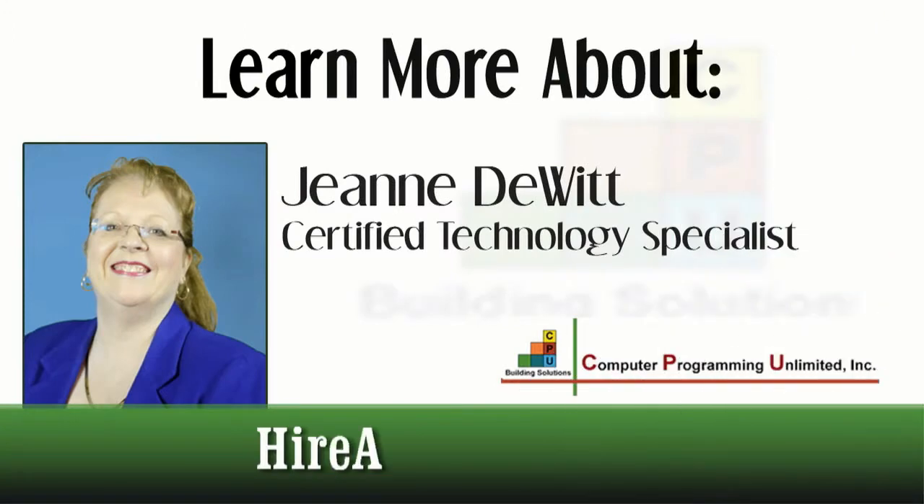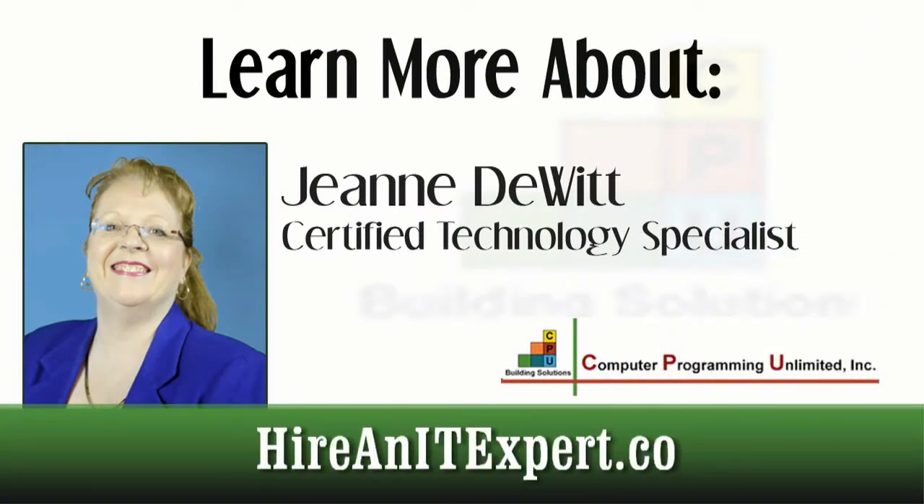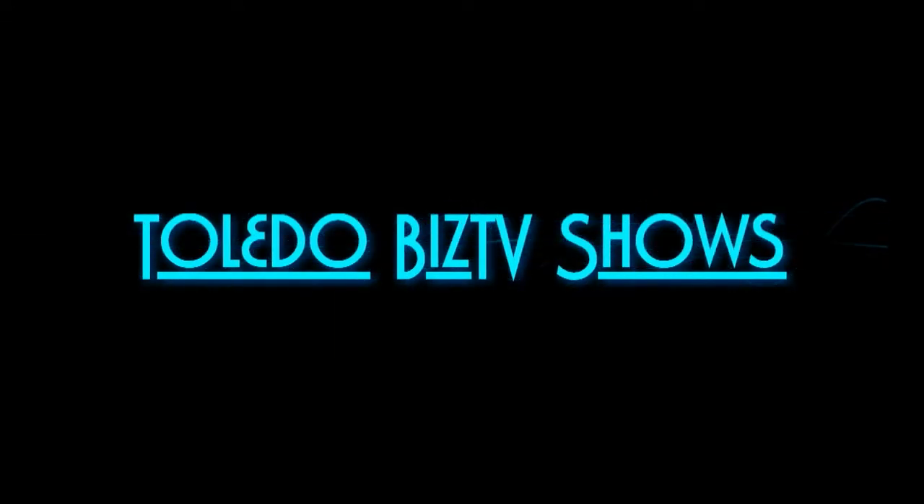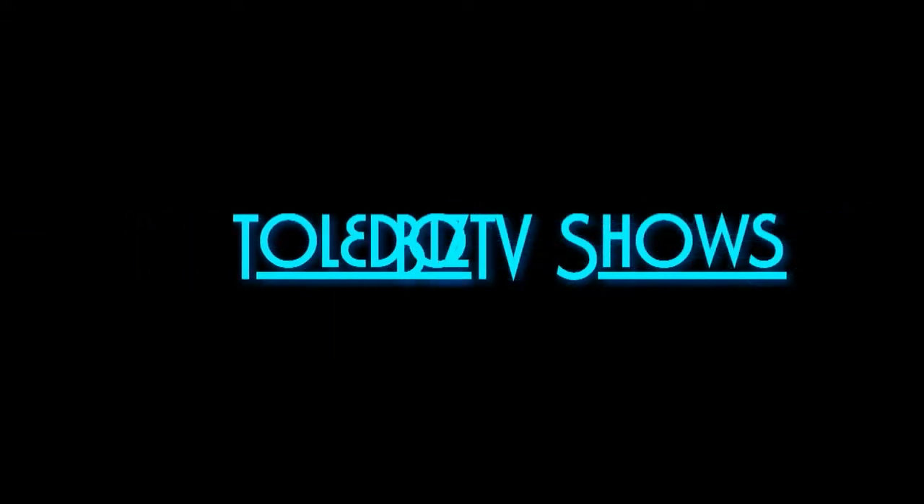Now if you have any questions about these processors please contact me, and as always I hope you learned something today and I look forward to seeing you on our next show. Thank you for watching this episode of IT Done Right with Jeanne DeWitt. For more great information visit her website at hireanitexpert.com. Also browse the other shows found right here at Toledo Biz TV shows.